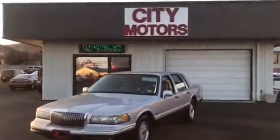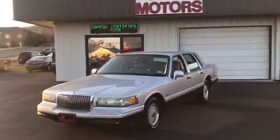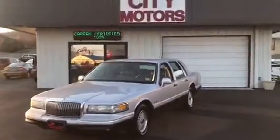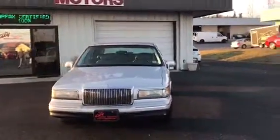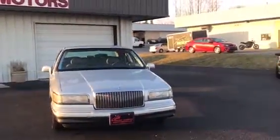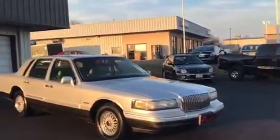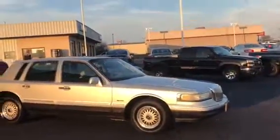Hey guys, Dave Johnson with City Motors here. I'm excited — this is a 1997 Lincoln Town Car. I'm so excited because I used to sell these things brand new. Yep, dated myself a little bit. Sold these things brand new, loved them then and love them now.